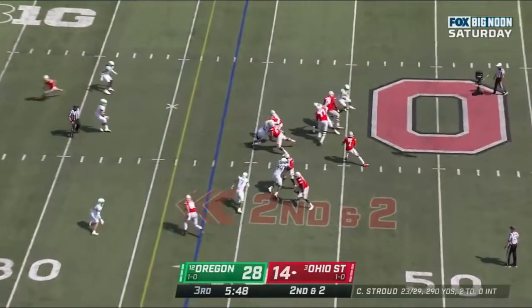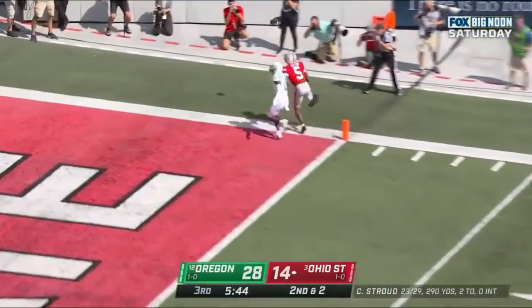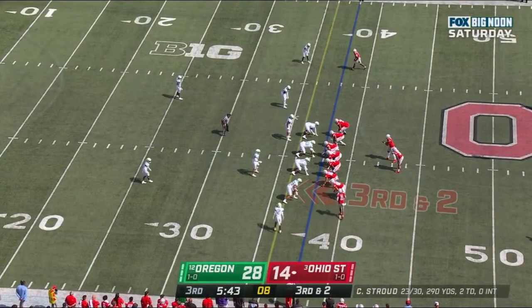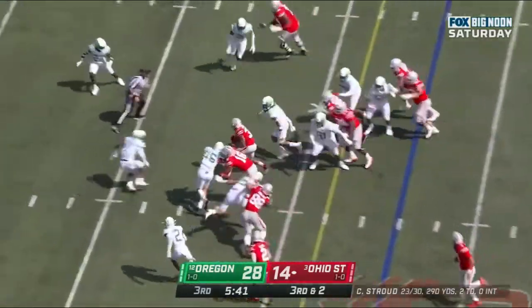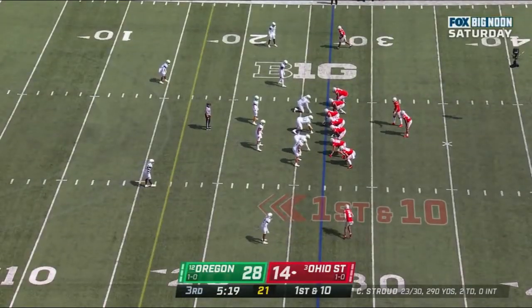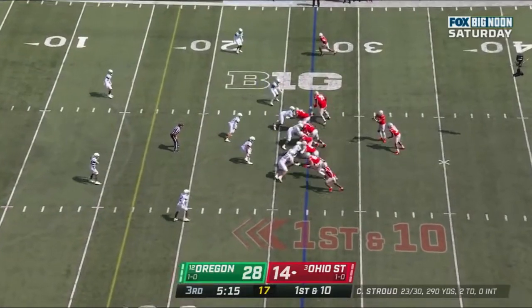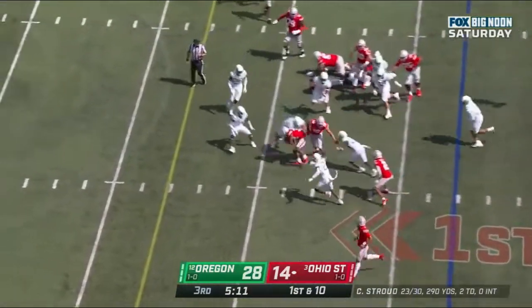Stroud to throw, steps up, delivers — incomplete. Touchdown! And they run it on third and two. Henderson, good blocking up front. Henderson remains in the game — it's been Henderson and Williams for Ohio State as the runners. And Henderson breaks the tackle in the backfield, cuts it up, keeps it moving.